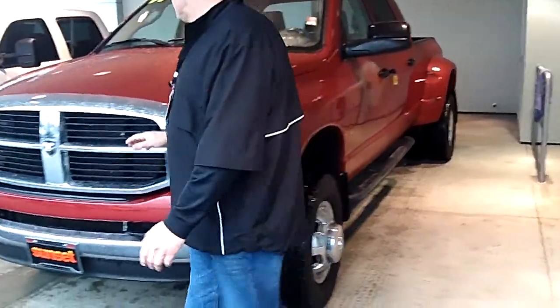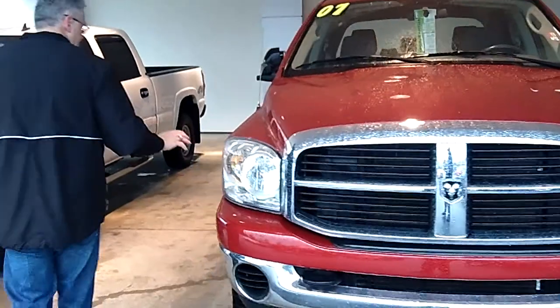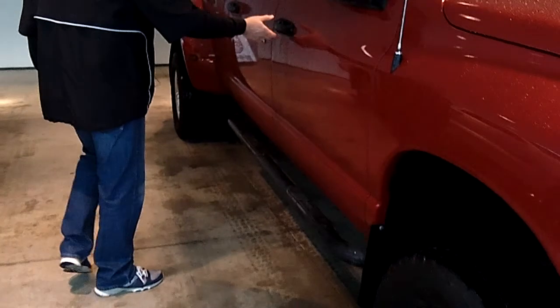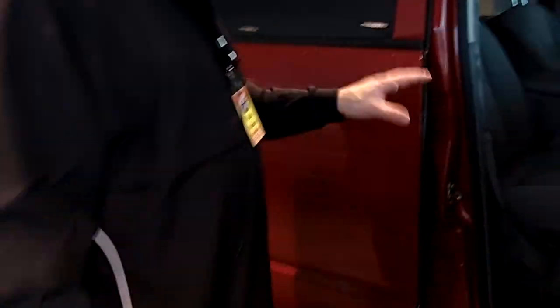This truck looks like brand new. The paint and body are in flawless condition. The tires are like brand new. It has the factory Dodge alloys with the step bars. You've got the largest cab in the truck industry with the Mega Cab, seating for six.